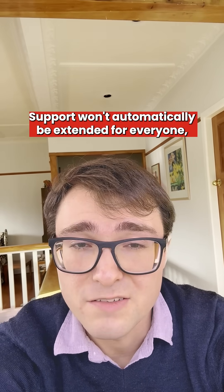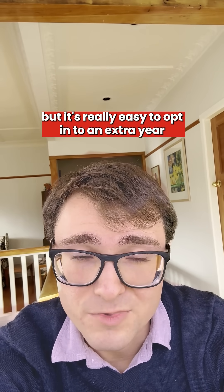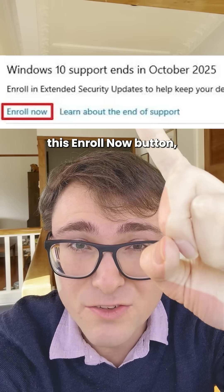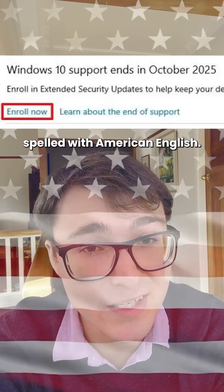Support won't automatically be extended for everyone, but it's really easy to opt into an extra year if you know where to look. Go to Settings and then Update and Security — you're looking for the Enroll Now button, spelled with American English.